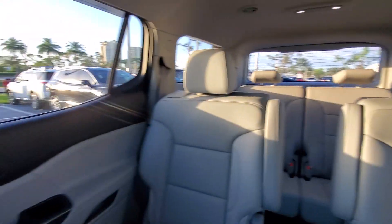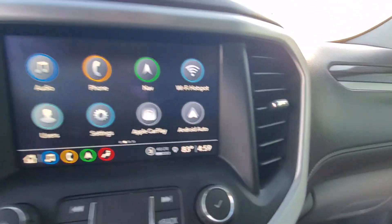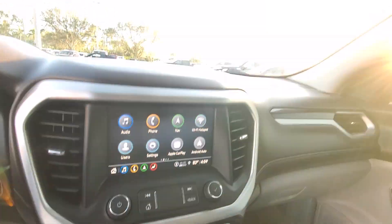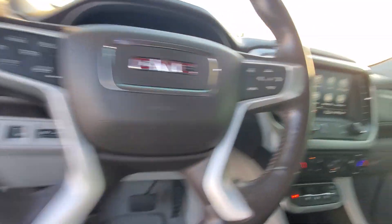These are just some of the great options this vehicle comes with: heated steering wheel, wireless Apple CarPlay and Android Auto, head-up display, navigation system, heated driver's seat, keyless entry, backup camera, heated rear seat, and heated mirrors.